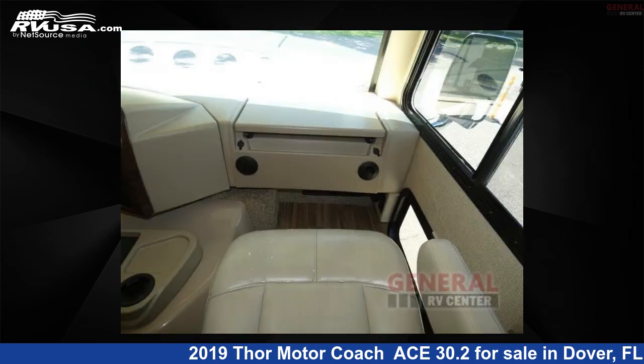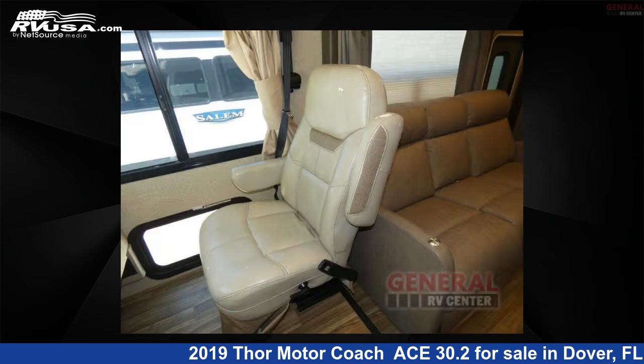This 2019 Thor Motor Coach Ace 30.2 is built on a Ford F53 chassis.